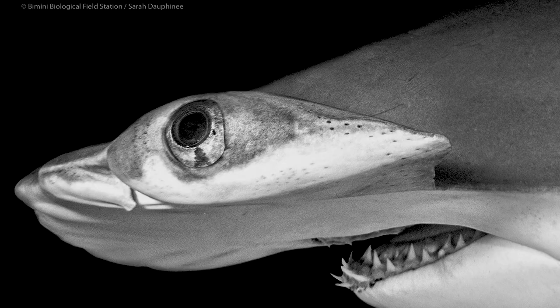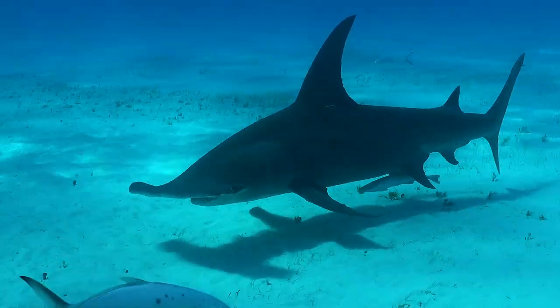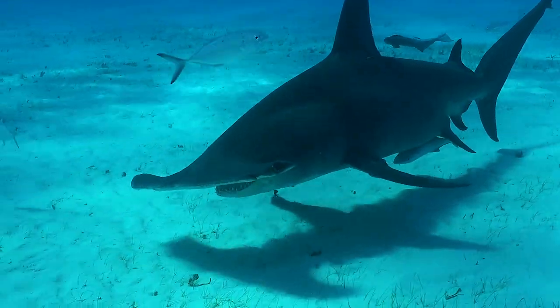Similar to the nares, the eyes are also at the distal ends of the cephalofoil. It was shown that having the eyes that far apart does enhance the field of vision of hammerhead sharks. Having the eyes that far apart, however, also leaves somewhat of a blind spot right in front of the head. It was shown that by moving their head left and right in the water while swimming, hammerhead sharks are able to overcome this blind spot.